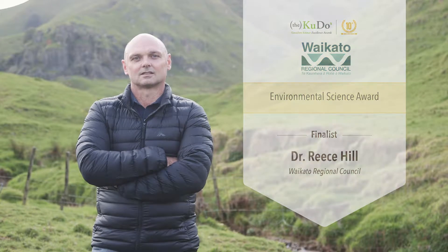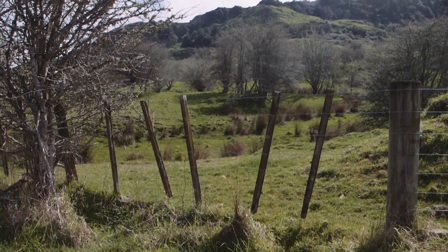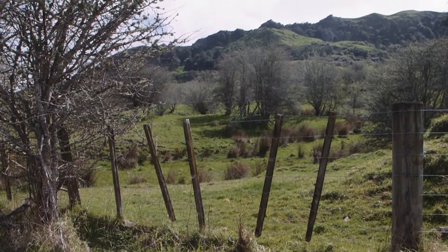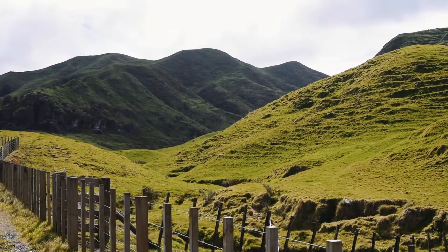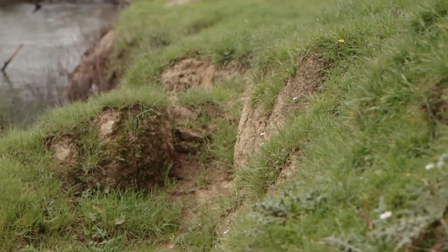I've been a soil scientist studying soils for around 30 years now. We have a region that's 2.4 million hectares and a lot of that area is dedicated to maintaining our productivity, and that's a huge amount of our economy as well. The work that I do is focusing on making sure that we minimise the loss of soil by erosion.